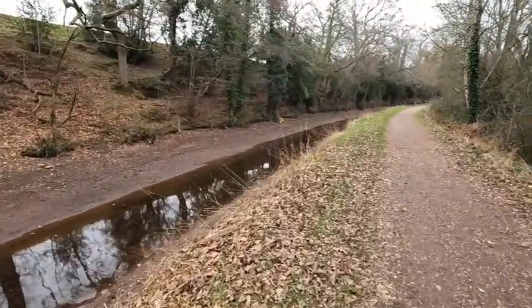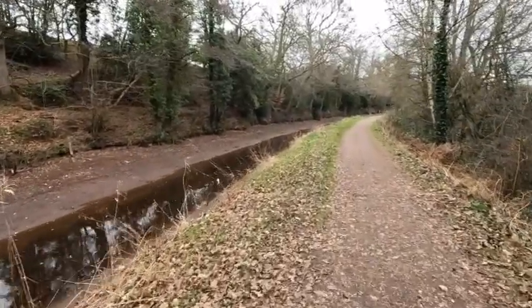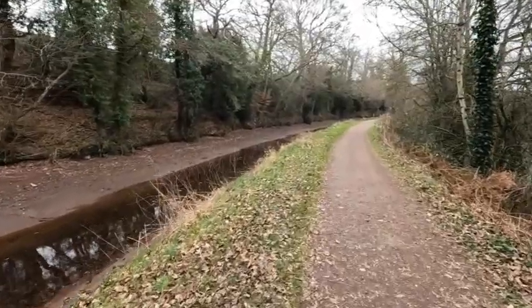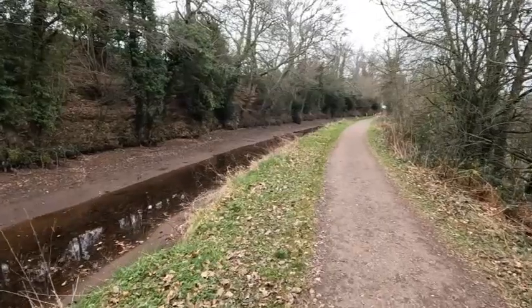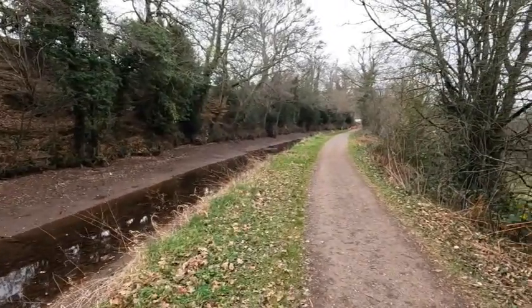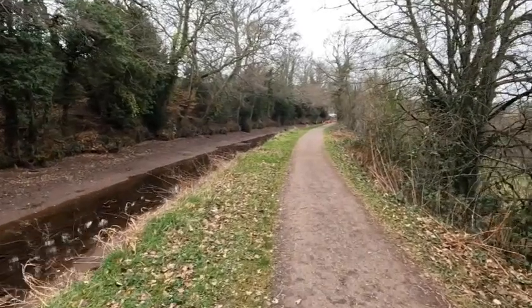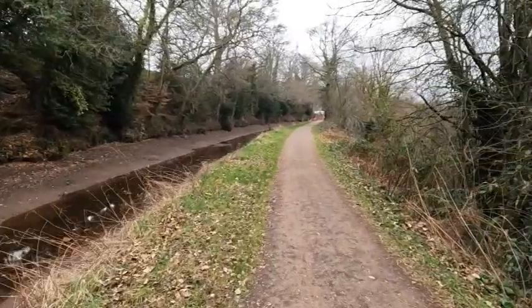Coming up towards Brinnock Lock now, a place I know quite well. I'm going to see if there's any work going on there, and then stroll down to the aqueduct — I think that'll be far enough for today. Need to change my battery as soon as I get to the lock, because I can see I haven't got much left now.